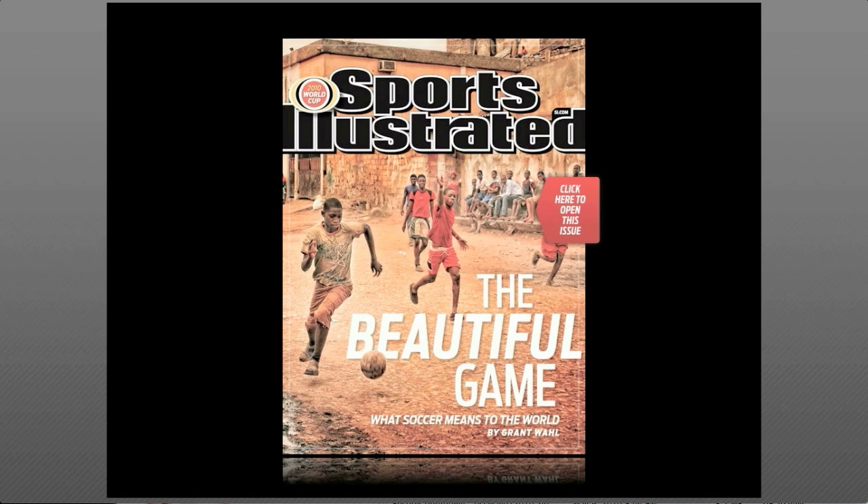This is Sports Illustrated's HTML5 prototype to illustrate what an enriched traditional print magazine can look like on laptops, notebooks, and tablets. The idea is really very simple.